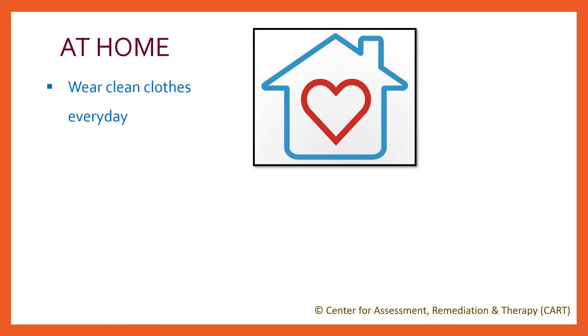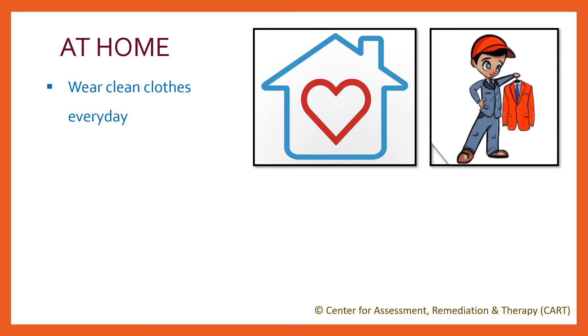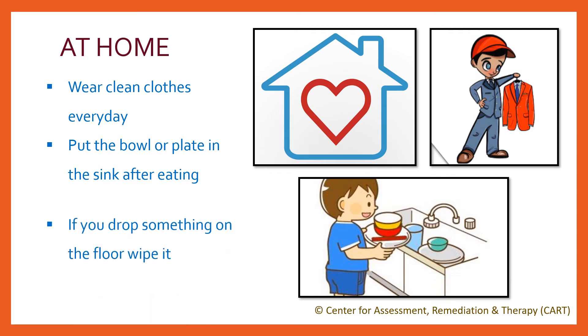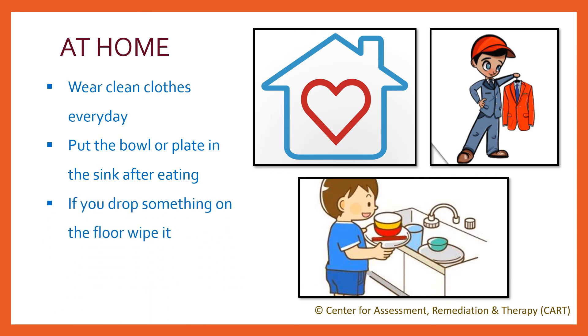Wear clean clothes every day. Wear whatever you like — a dress, t-shirt or jeans — but make sure you wear them only if they are clean. Put the bowl or plate in the sink after you eat and wash your hands. If you spill or drop something on the floor or on the table, wipe it. Throw garbage like used tissues, chocolate wrappers, waste papers, pencil or color shavings in the dustbin.